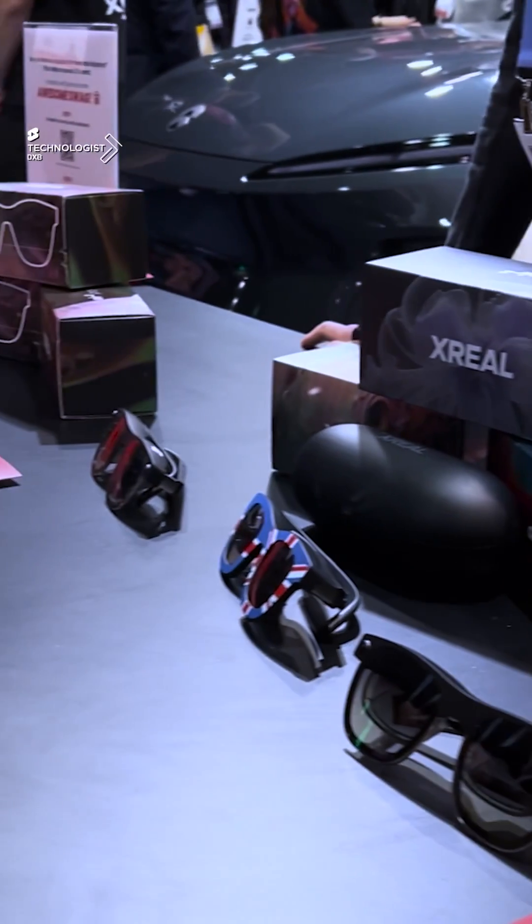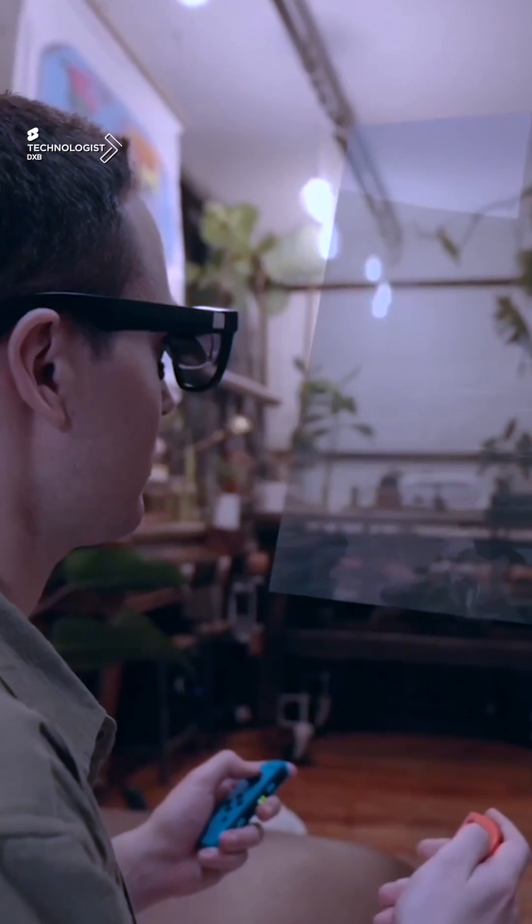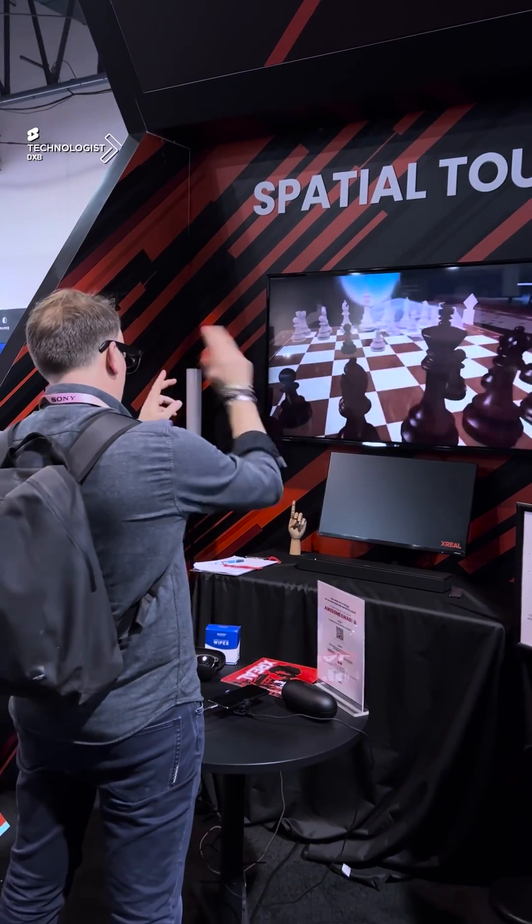The device itself becomes super light, something that you could wear every day, enjoy spatial computing, and take it to a whole new level of intuitive hand tracking and gesture controls in the augmented world.